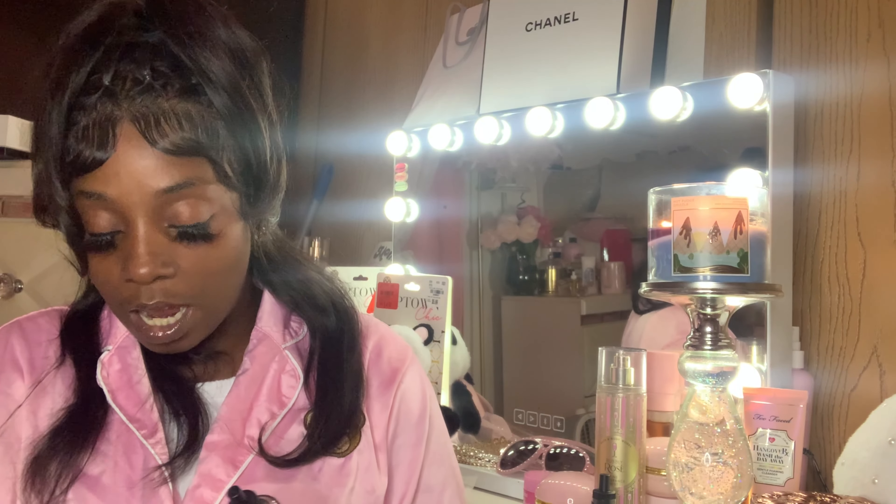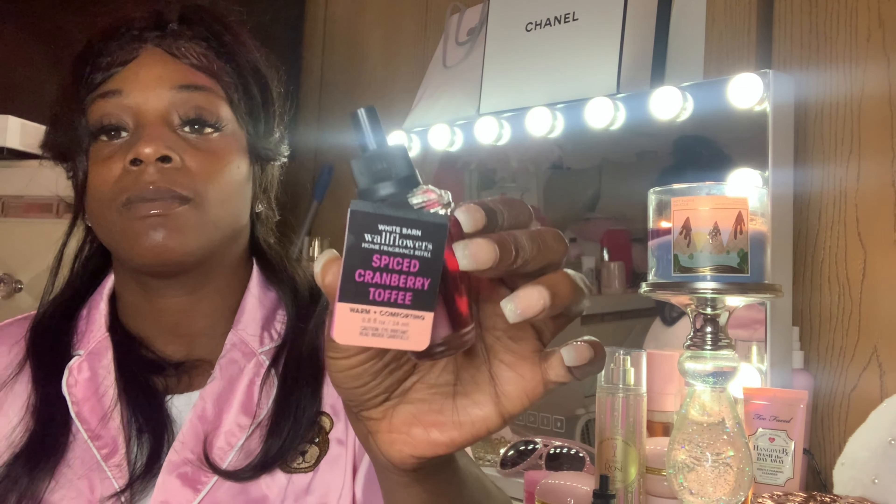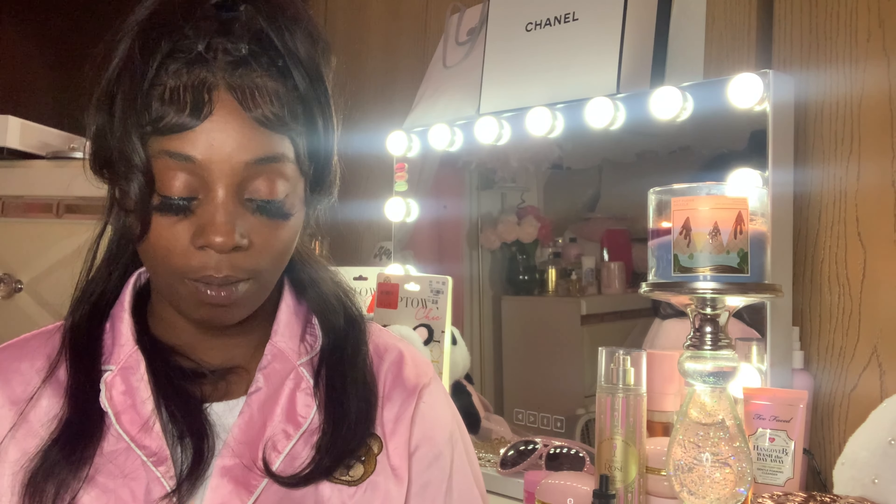I grabbed this one — Spice Cranberry Toffee. I think this is a fall scent from last year. The notes are Rich Toffee, Fresh Cranberries, and Caramel.